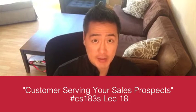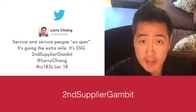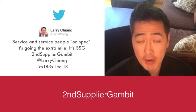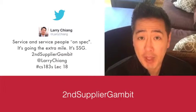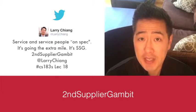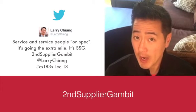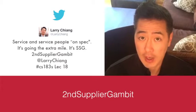I didn't come up with this myself. Grab a pen — this is the core value right now: the Second Supplier Gambit. Second, as in not first. Supplier, as in you're a vendor. Gambit — G-A-M-B-I-T. This was taught to me when I worked at a Fortune 100 company doing sales and prospecting.